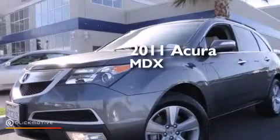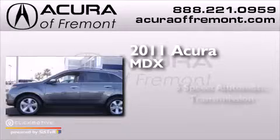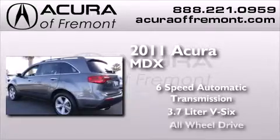This is a 2011 Acura MDX. This crossover has a six-speed automatic transmission, a 3.7-liter V6, and all-wheel drive.